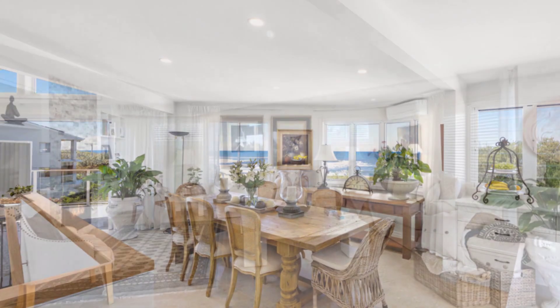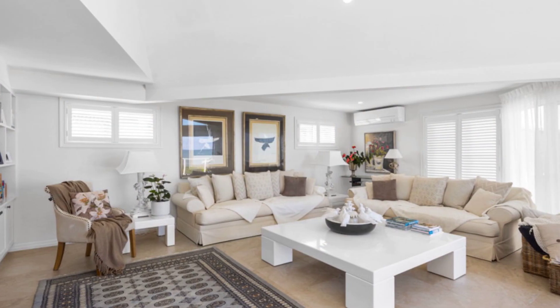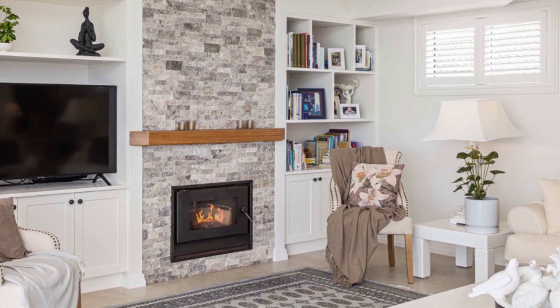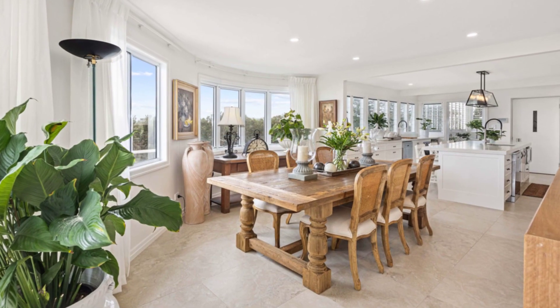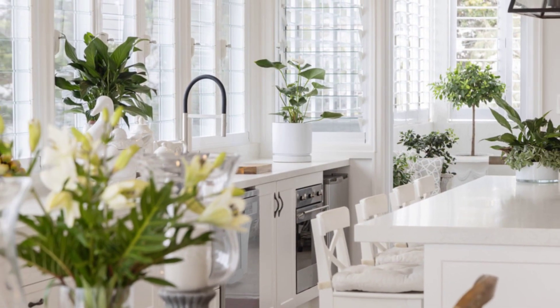With the convenience of a private lift, four spacious bedrooms, home office or fifth bedroom, three bathrooms and living areas across three levels, the home offers a generous family layout designed to bask in the beautiful northeast ocean views.